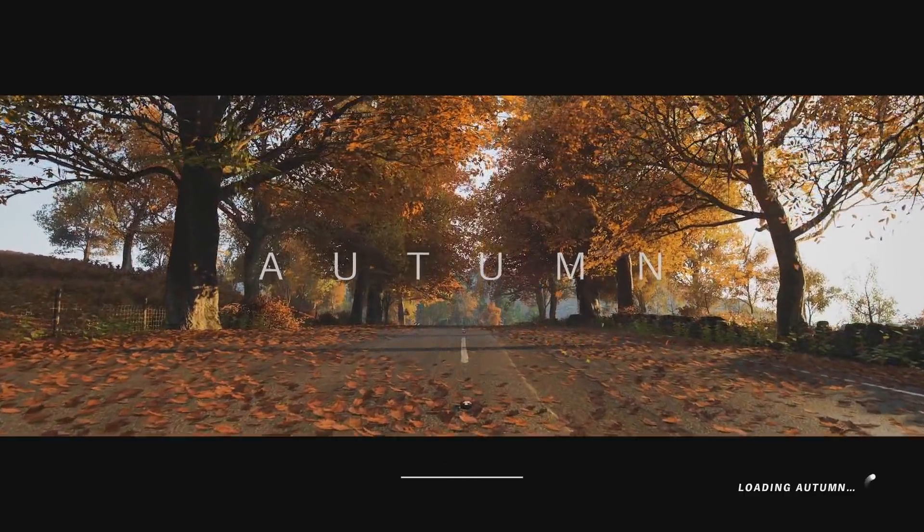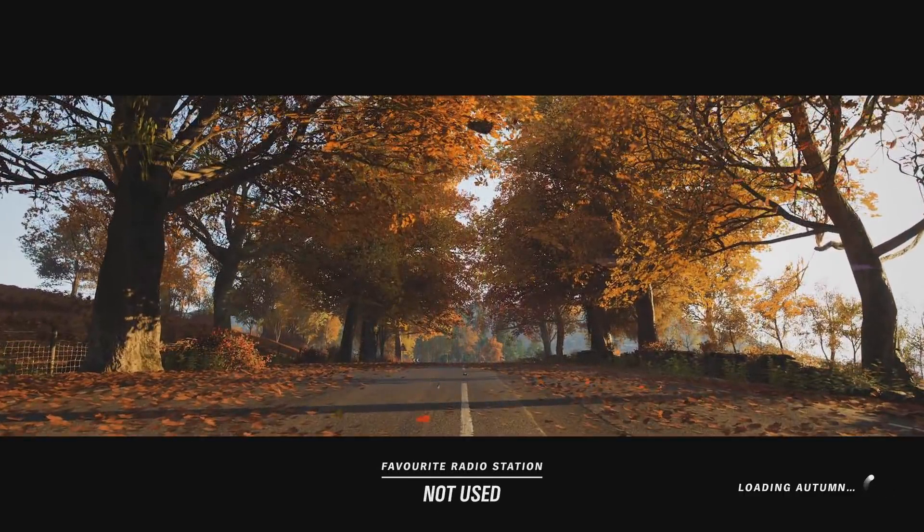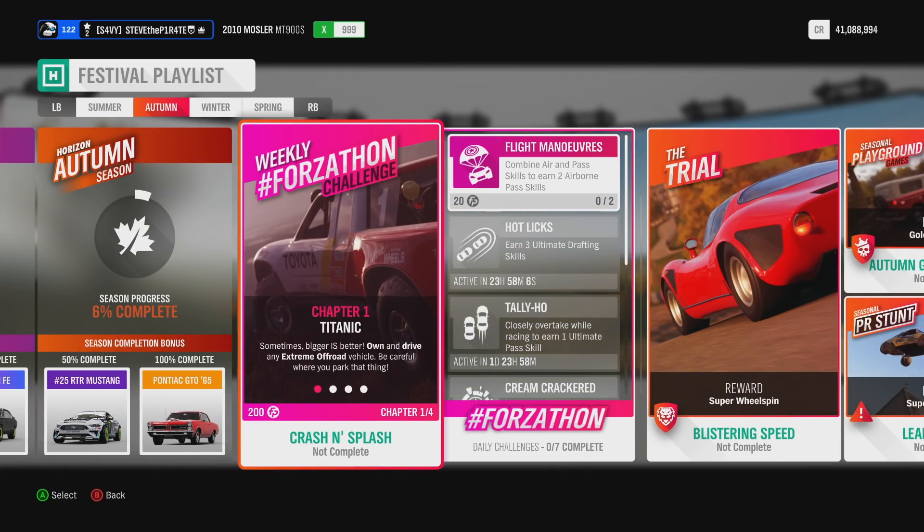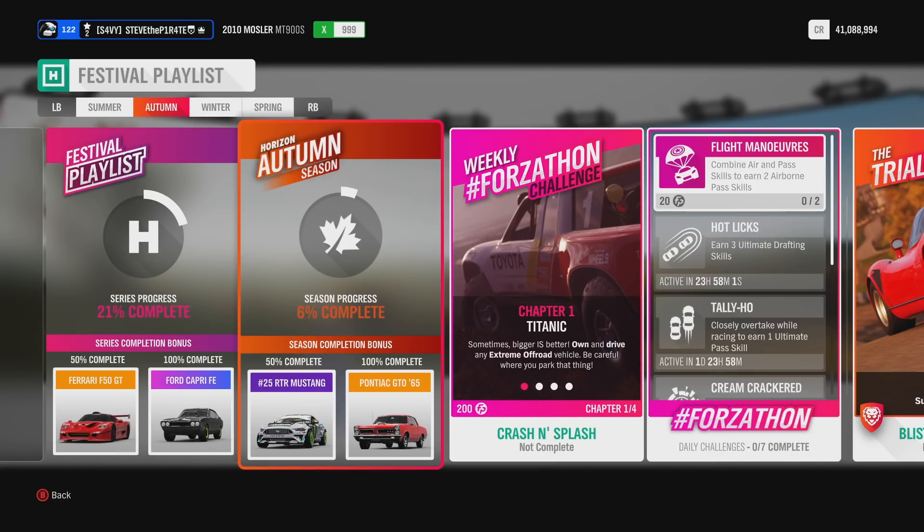Autumn is here in Forza Horizon 4 and with it comes another Forzathon. Before we get into the weekly Forzathon challenges, let's take a look at this week's Autumn Festival playlist.